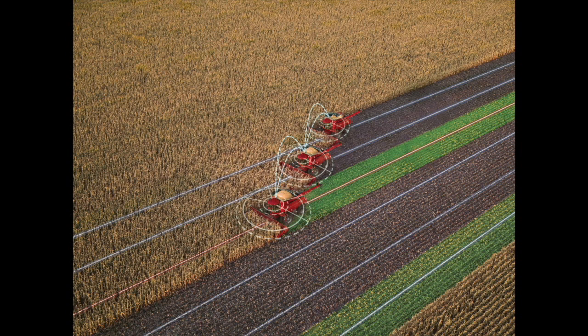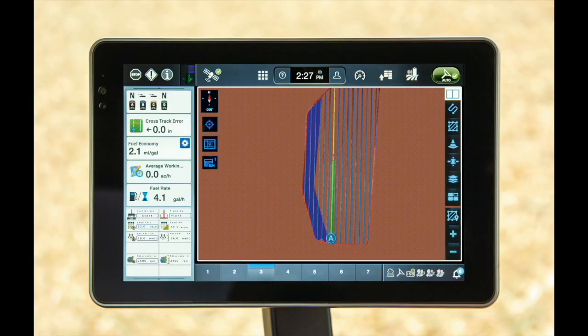Now we can actually talk back and forth between the vehicles — vehicle to vehicle — sharing simple and common data such as guidance lines, coverage maps, and things of that nature. Think of it as two planters going to the field: one plants the headland boundary and the other one comes across that planted area. Now our shut-offs — our seed, our fertilizer — shuts off in the exact location that it needs to be shutting off to maximize the production and efficiencies for that producer.